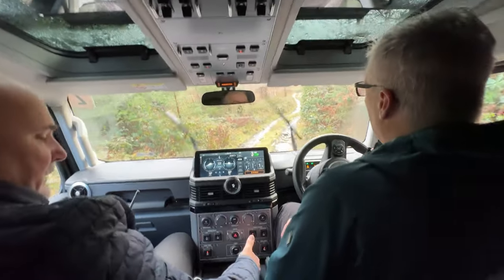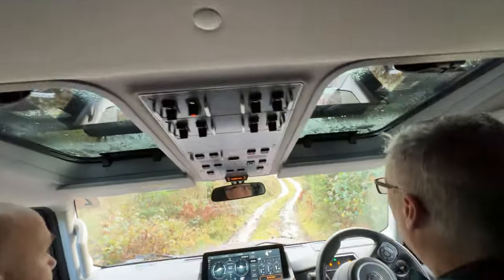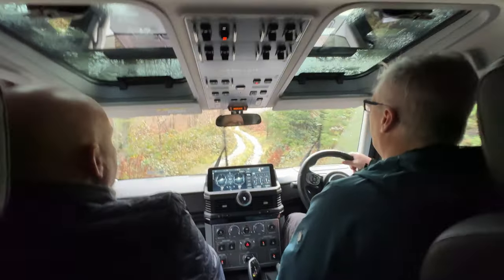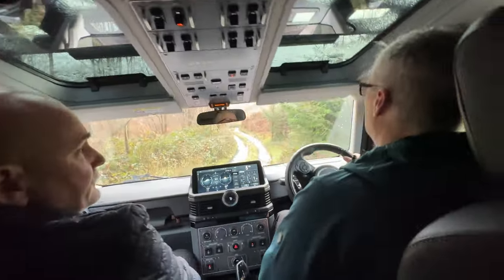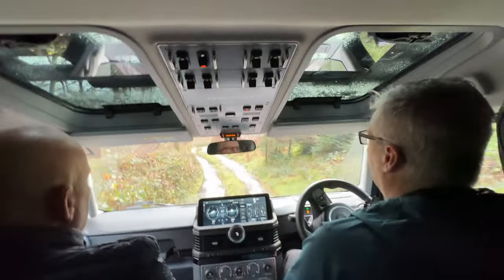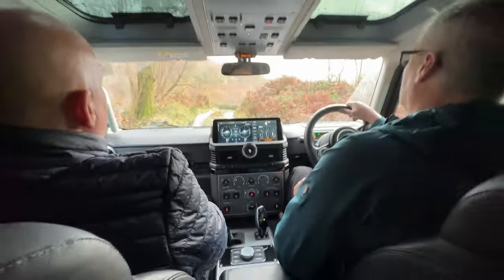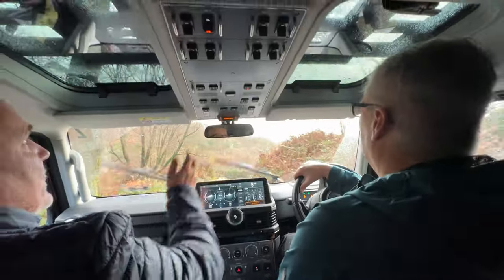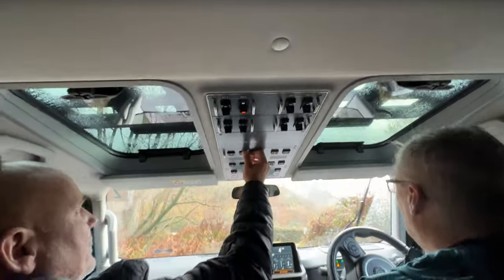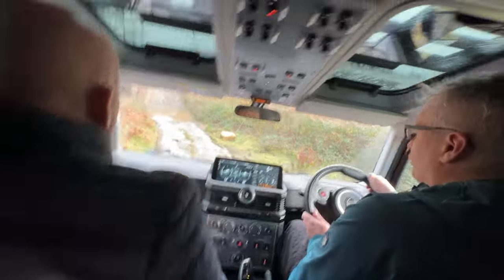Or if we wanted to go the other way, just put the gearbox into manual and put it down into first. I like the way you can do it all on the fly - apart from changing the high/low range, for which you have to stop. This is certainly off the beaten track. I'm just going to enable the rear diff - just push and hold. I like the light steering, it really helps here.